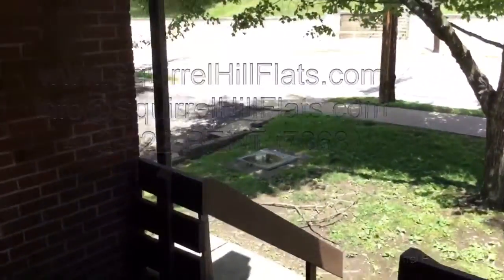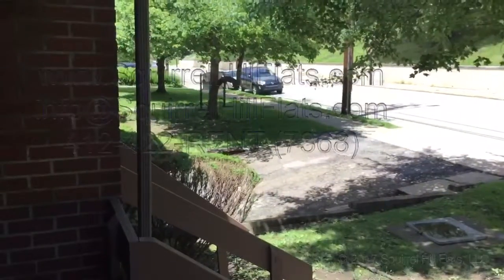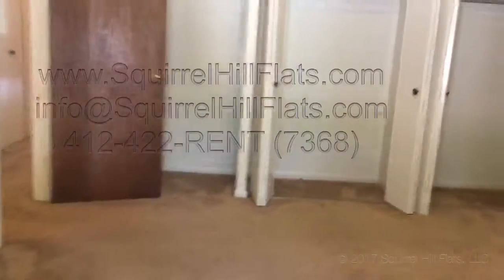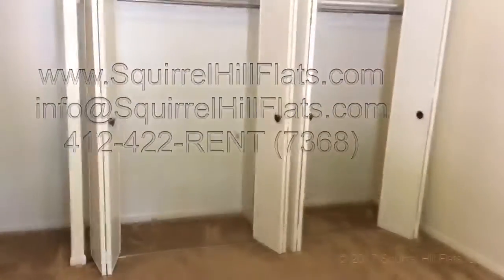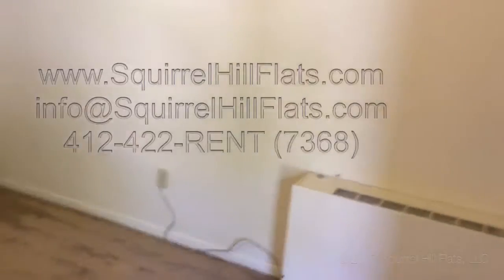So this is 6350 Forward Avenue, unit 13. Please visit us at www.flatquest.com or www.squirrelhillflats.com. Feel free to call 412-422-RENT or 412-422-7368 and we'd be happy to tell you more about the apartment and give you a tour.